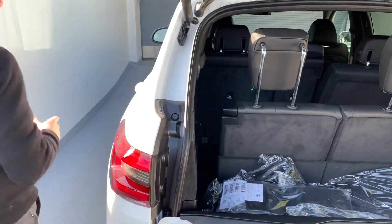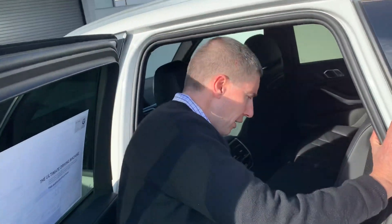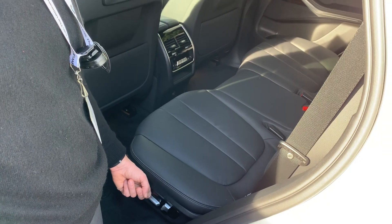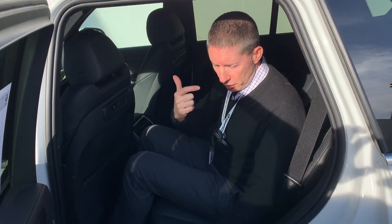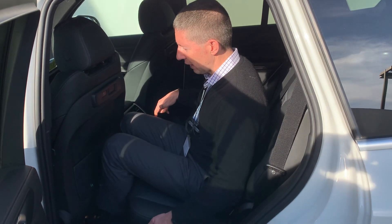Let's take a look at the second row. The second row can move and you can adjust it, but you can no longer move it manually — you have to use the power seat adjustment buttons. When you move it all the way back you can also adjust the recliner. Right now it's reclined all the way, which is pretty much the same as the X5 without the third row. But if you need more room for the third row, you're going to have to move this seat forward.